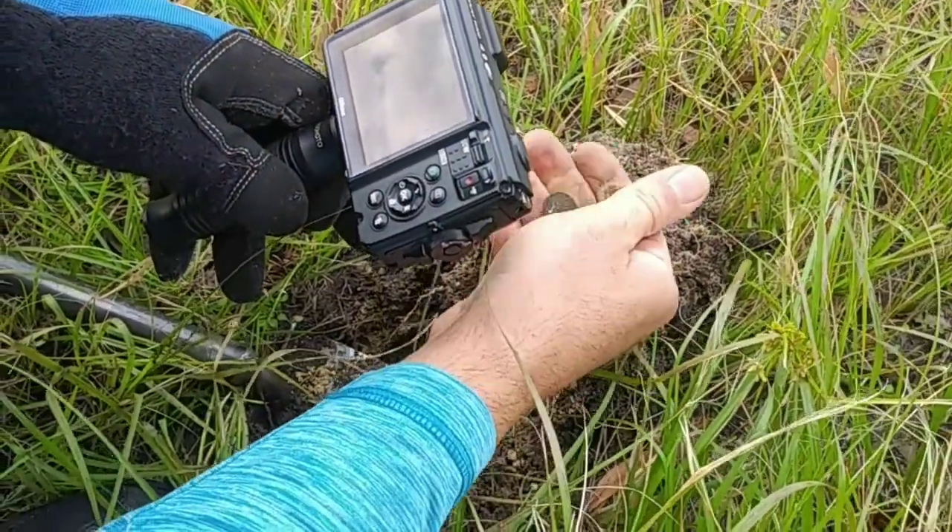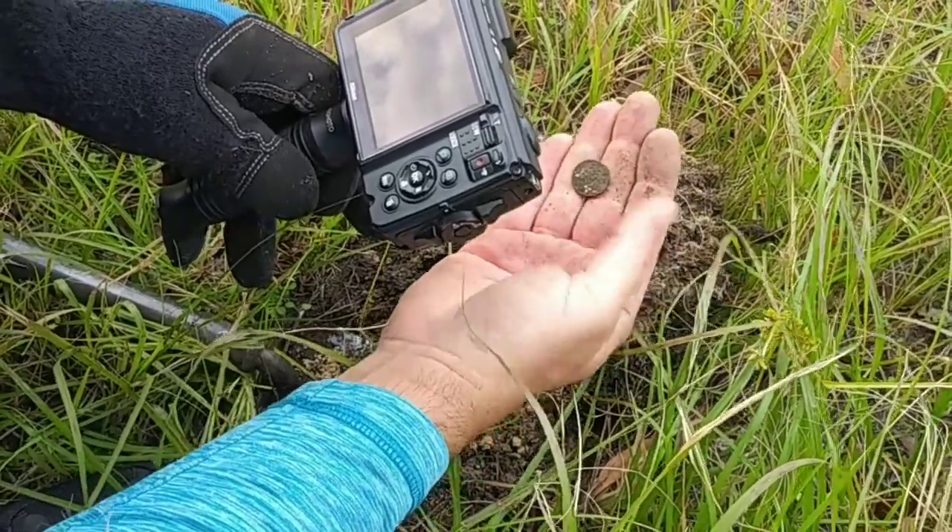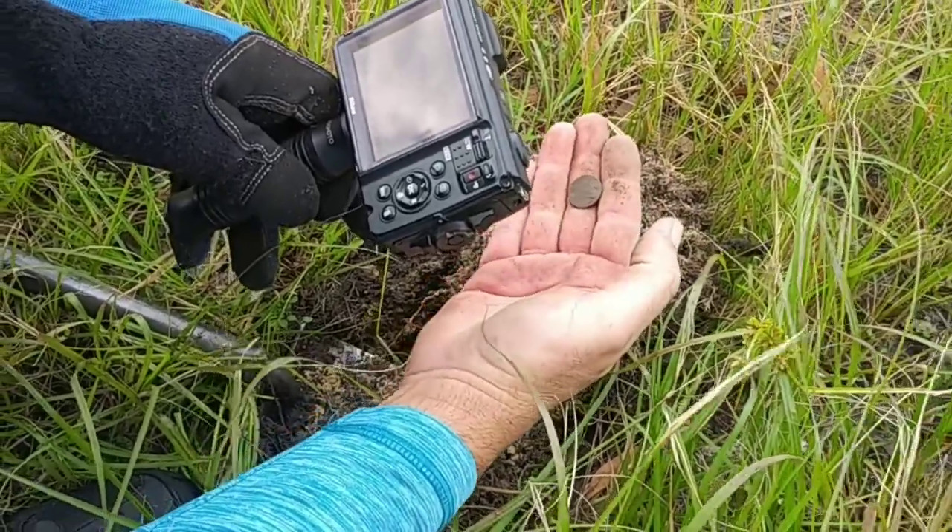It's crisp on that side. It's on there too — not coming off though, but it is a Wheatie. Let's see if I can get a date.